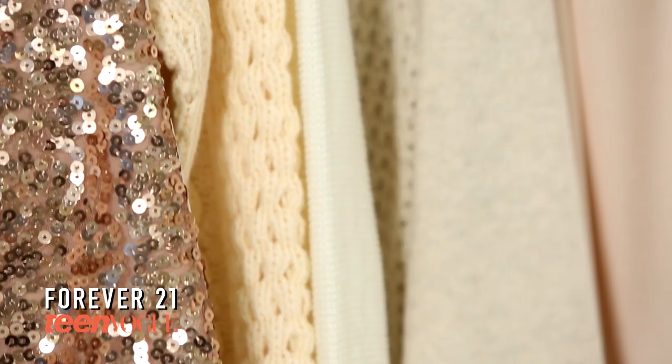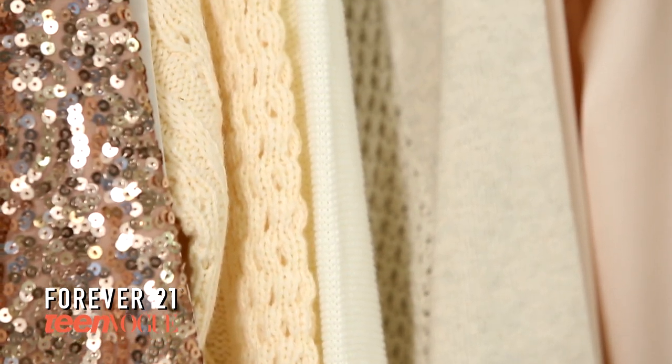It's a super special mix of sparkles, sequins, lace, and knits, and I'm going to show you how to put it together for yourself. There's three main parts to this trend, and it includes white lace, sequins and sparkles, and cozy white knits.